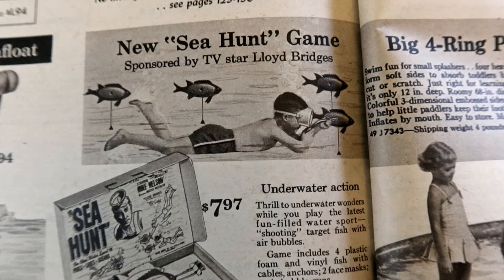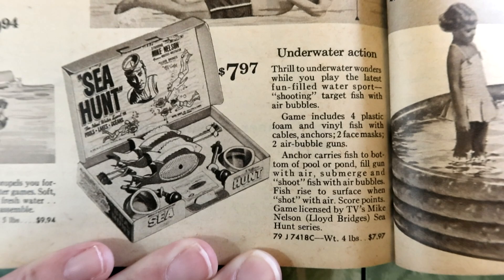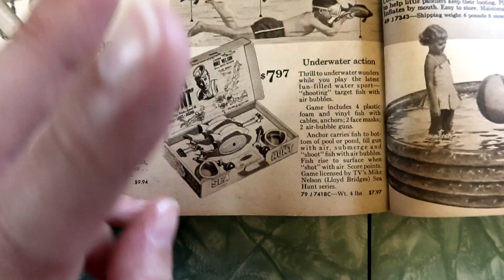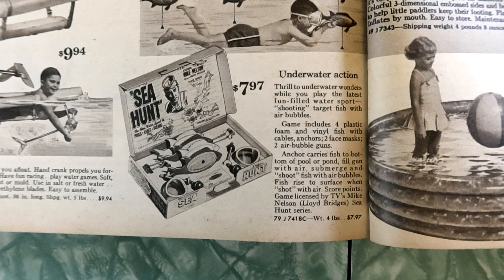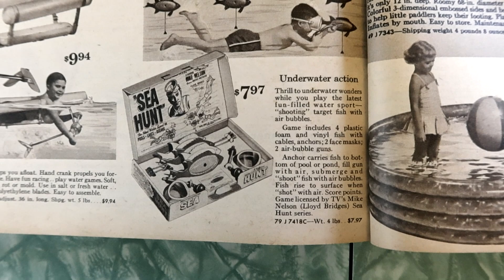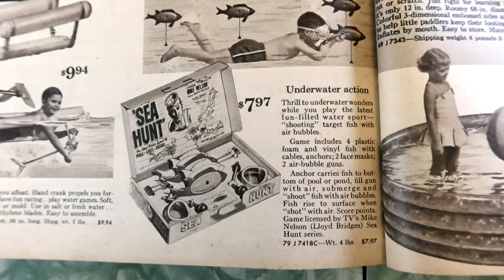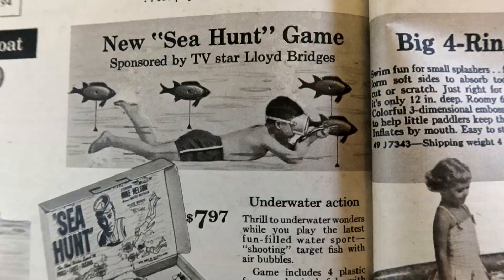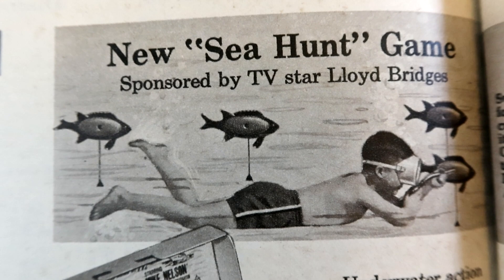The new Sea Hunt game, sponsored by TV star Lloyd Bridges — underwater action! Thrill to underwater wonders while you play the latest fun-filled water sport: shooting target fish with air bubbles. Game includes four plastic foam and vinyl fish with cables, anchors, two face masks, two air bubble guns. Anchor carries fish to bottom of pool or pond, fill gun with air, submerge and shoot fish — fish rise to the surface when shot with air. Score points! It's kind of like those carnival games where you shoot water into a clown's mouth, but the opposite. I wonder if that even worked.